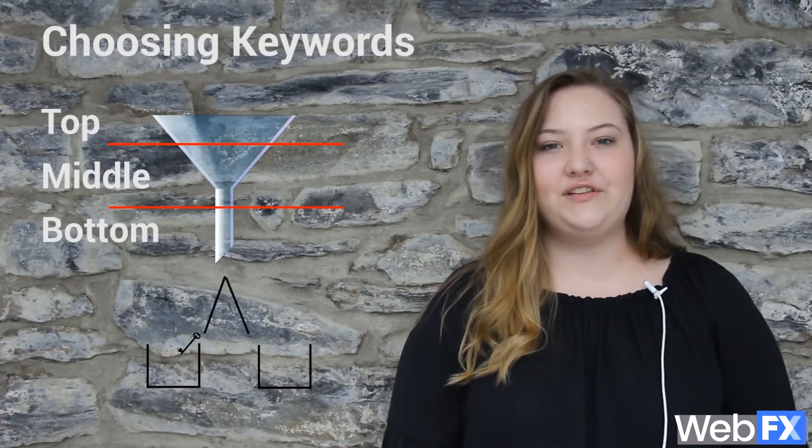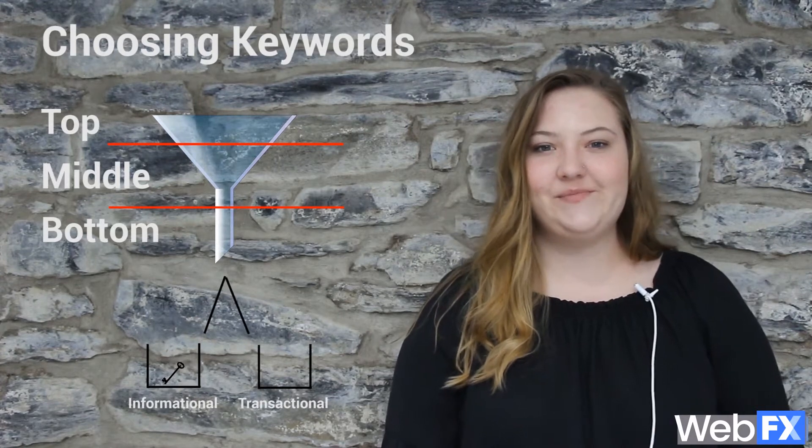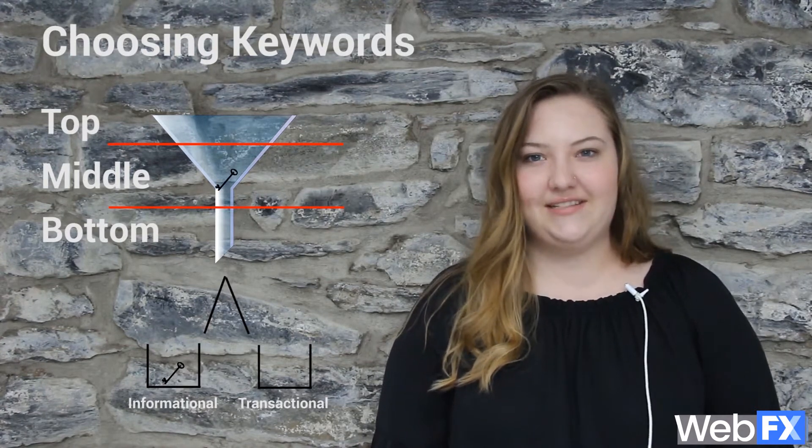For example, you can sort your keywords based on informational and transactional searches. This can provide a roadmap for your keyword research and help you make sure that your website has a balance of different kinds of content.